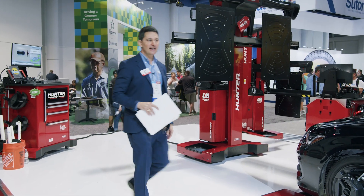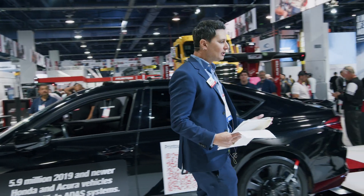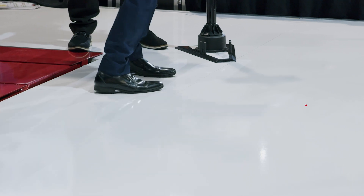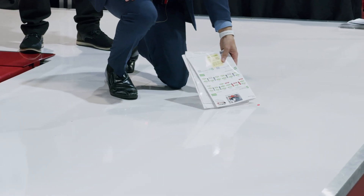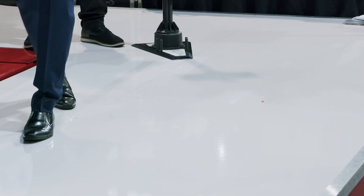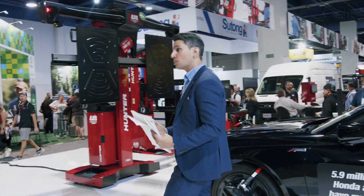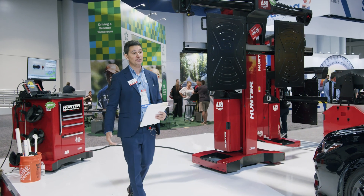The first step in the process is scanning that unique QR code, which allows the technician to move on to the next step. I really want you to see this — this is our time-of-flight laser. You see this red dot on the ground? This is measuring floor height. We understand at Hunter that not every floor is perfectly level, so we take the guesswork out and make it easier for your technicians to do these types of procedures.